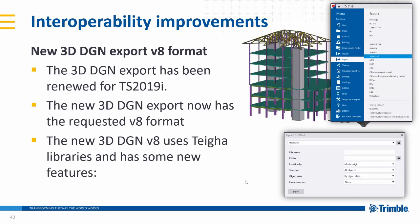3D DGN has now been renewed, so it actually now follows the V8 format and it's got some new features, including new export options which you can select — things like line types. Pretty much the new 3D DGN export uses the requested DGN V8 format.